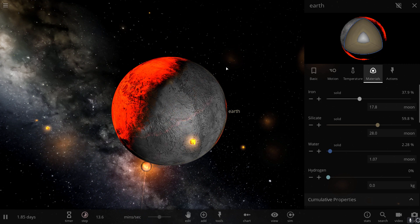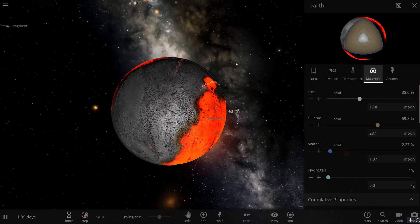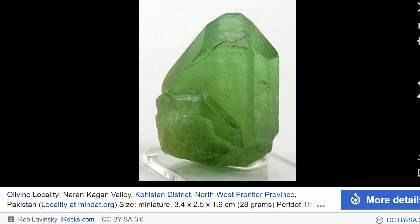Olivine is a very common mineral found pretty much anywhere in the solar system — a slightly greenish rock that contains silicate oxides, some magnesium, and some iron.